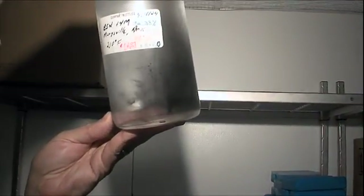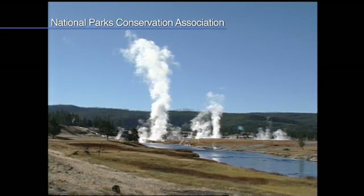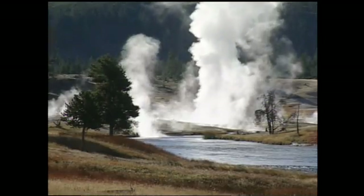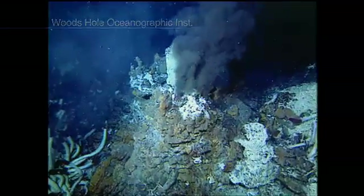Extremophiles were unknown to scientists until just a few years ago. But then researchers started finding growing things in unlikely places — inside the geysers of Yellowstone National Park and within deep-sea hydrothermal vents called black smokers.